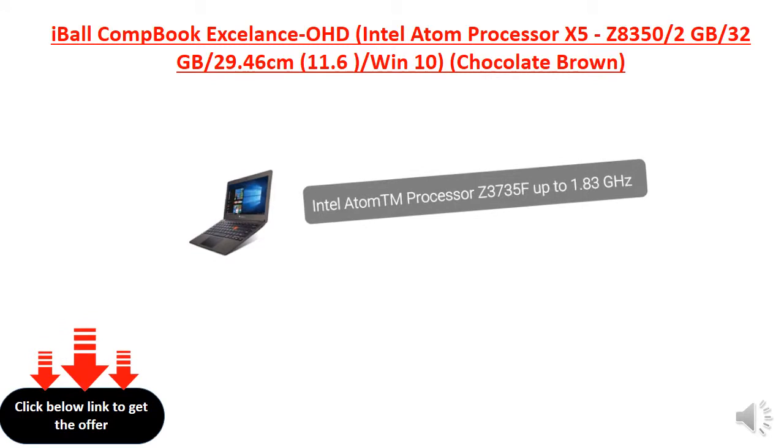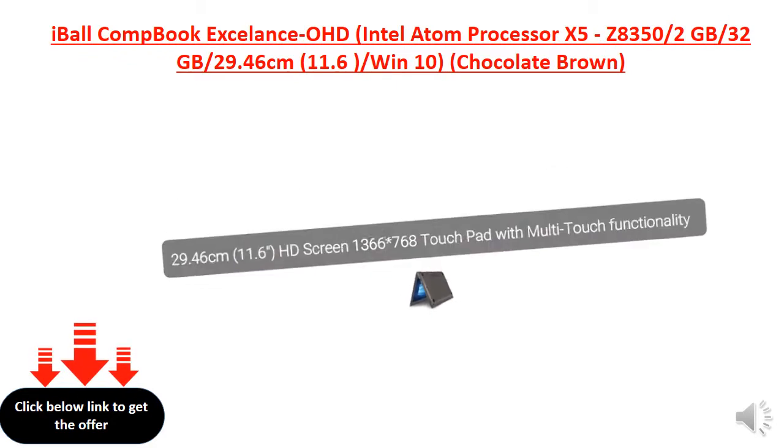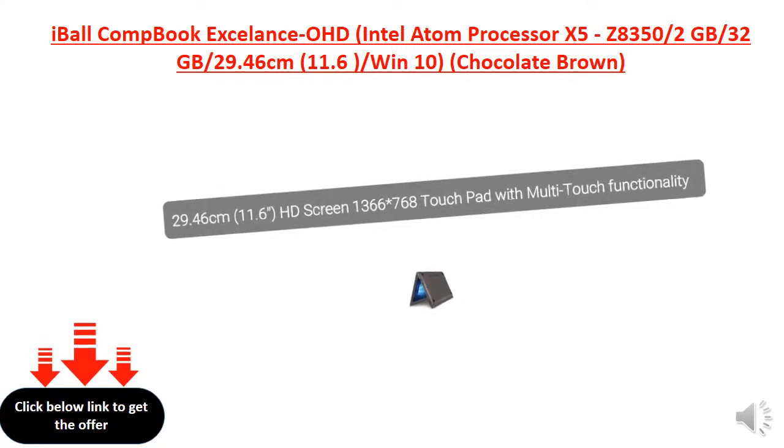Intel Atom processor Z3735F, up to 1.83 GHz. 29.46 cm, 11.6-inch HD screen, 1366x768, touchpad with multi-touch functionality.